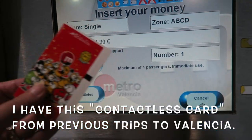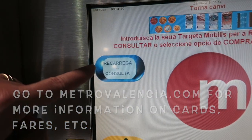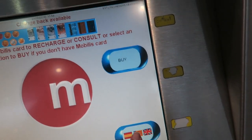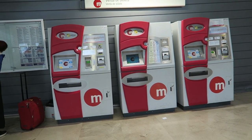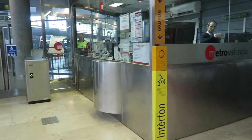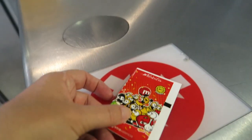Because I already have a card — the card itself is one euro. If you wanted to just charge your card, you would go here to 'consulta.' Let's go to the English. Okay, so you go here to recharge. This is where you buy the tickets, or you could do it here.